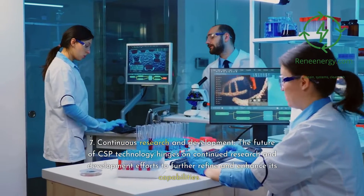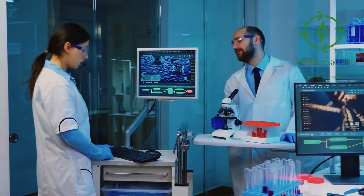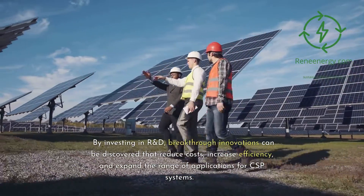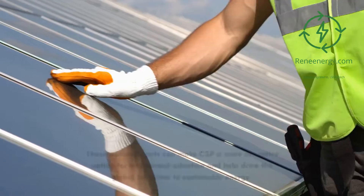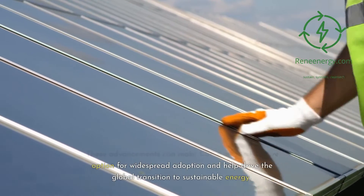Sixth, continuous research and development. The future of CSP technology hinges on continued research and development efforts to further refine and enhance its capabilities. By investing in R&D, breakthrough innovations can be discovered that reduce costs, increase efficiency, and expand the range of applications for CSP systems. These advancements can make CSP a more attractive option for widespread adoption and help drive the global transition to sustainable energy.